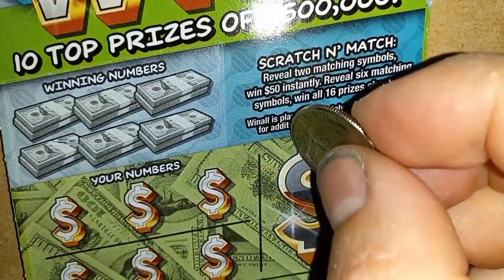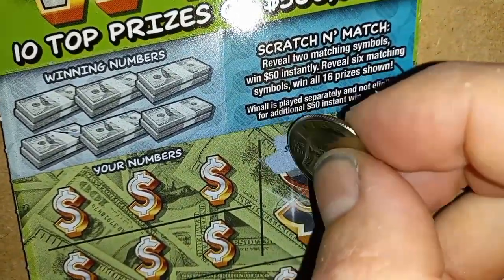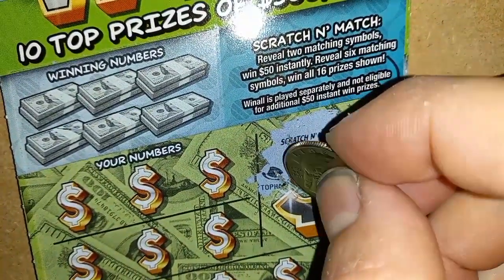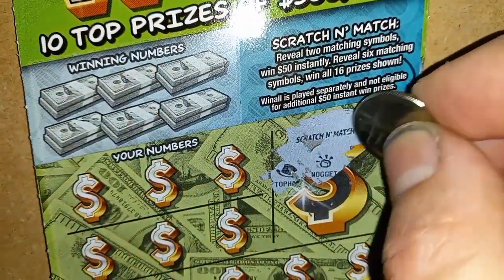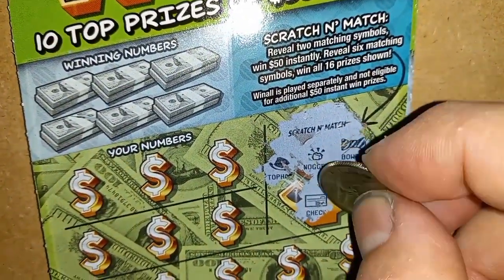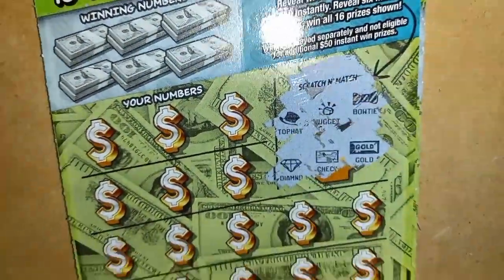Let's Scratch and Match. We start off with a top hat, a nugget, a bow tie, a blank check, gold, and a diamond.